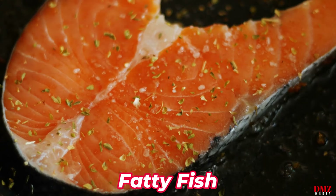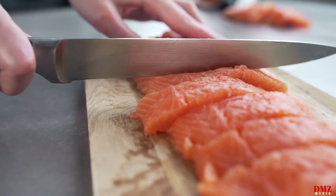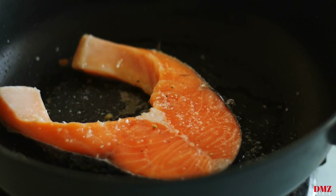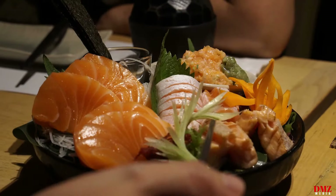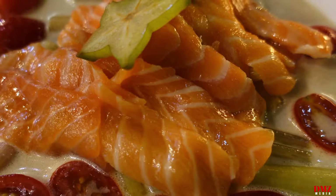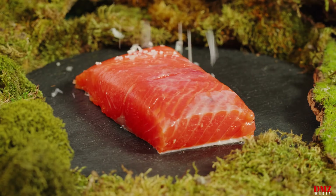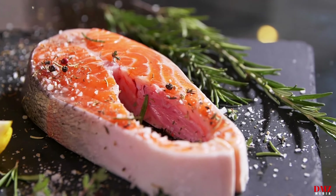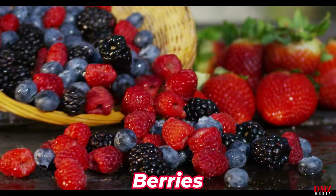Number one: fatty fish. Omega-3 fatty acids, which are abundant in fatty fish like salmon, mackerel, trout, and sardines, have been demonstrated to offer several cardiovascular advantages. Omega-3 fatty acids have been shown to lower blood pressure, prevent blood clots from forming, and lower triglyceride levels, all of which can lower the risk of a heart attack. Try to incorporate fatty fish in your diet at least twice a week.